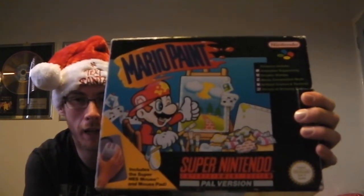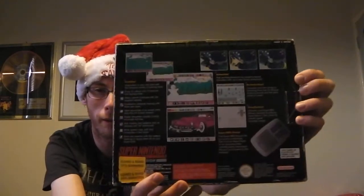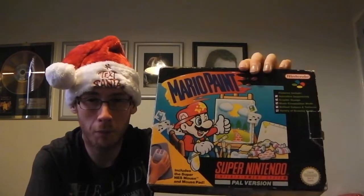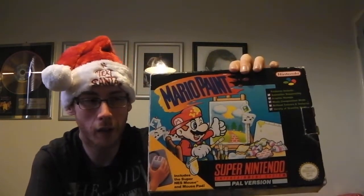I picked up a SNES game. I don't normally pick up SNES games because I don't collect for the SNES all that often, but it is Mario related so I had to pick it up. It's Mario Paint, and that is boxed incomplete in really good shape. The contents are mint on the inside. That cost me £19 with free postage. If anybody wants to see me doing an unboxing of these games, let me know.